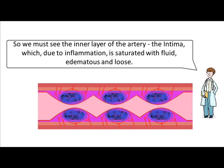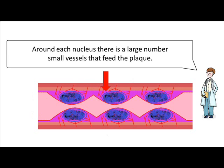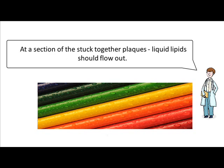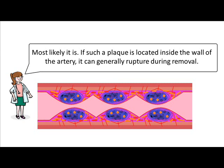So we must see the inner layer of the artery, the intima, which, due to inflammation, is saturated with fluid, edematous and loose. Inside the intima are nuclei with liquid lipids surrounded by foamy cells. Around each nucleus there is a large number of small vessels that feed the plaque. There should still be muscle cells, fibrous filaments and of course cholesterol crystals floating in liquid lipids — quite a motley picture. Each substance is a different color. At a section of the stuck-together plaques, liquid lipids should flow out. Most likely it will be difficult to tear the intima from the inner layer of the artery, and after removing the plaque, a bleeding wound should result. Most likely it is. If such a plaque is located inside the wall of the artery, it can generally rupture during removal.